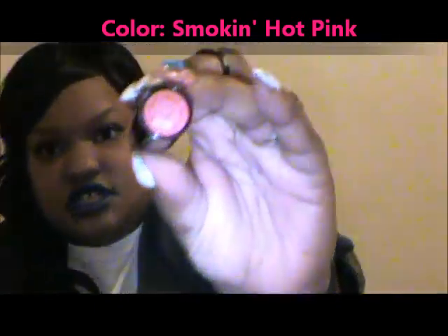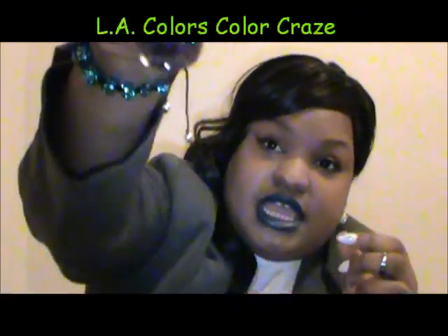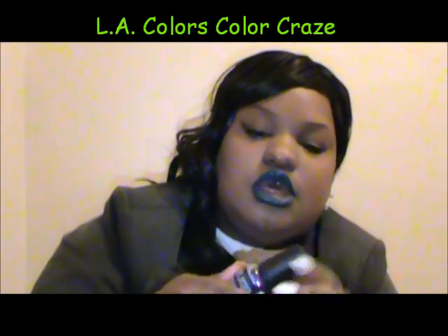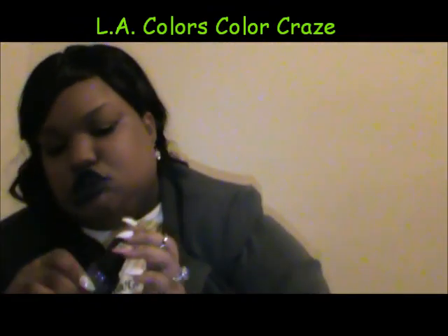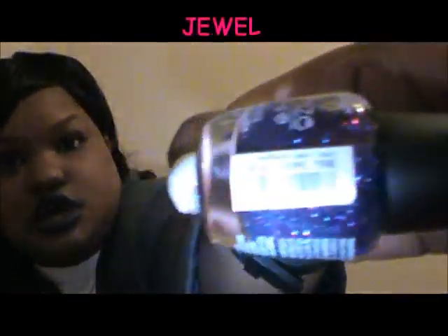And that's this one. I also found a glitter — something like the OPI one I've been seeing, but LA Color has it in their Color Craze line. It's like a glitter and it's called Jewel Tongue.